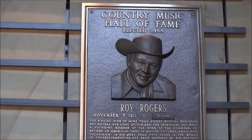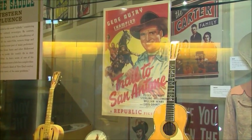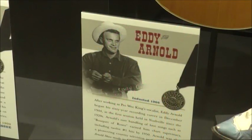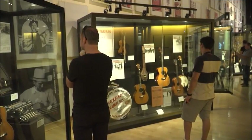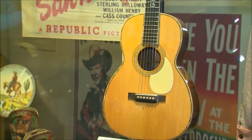We have things like Gene Autry, Roy Rogers, Tex Ritter — the essential cowboy singers, and Eddie Arnold. It's one of those things. As you walk by, it stops you in your tracks, and it's like being a kid again.